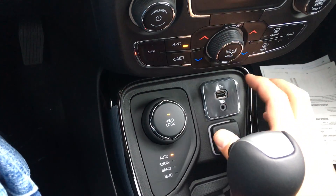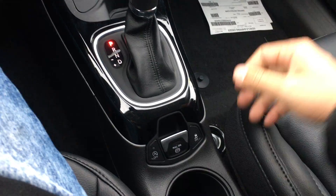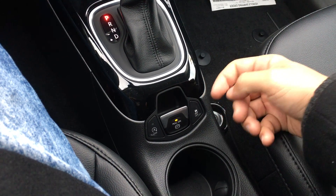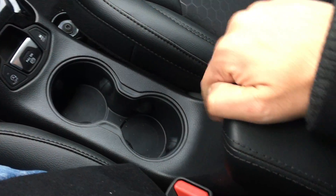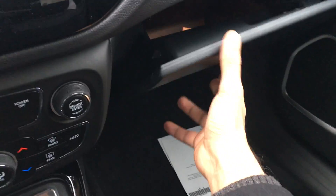There's a 12-volt outlet, another USB and auxiliary port for your music, and an automatic transmission. There's no more lever or pedal — your emergency brake is literally a button. Hold the brake, push it down, and it turns off. Tons of storage in here, as well as the glove box.